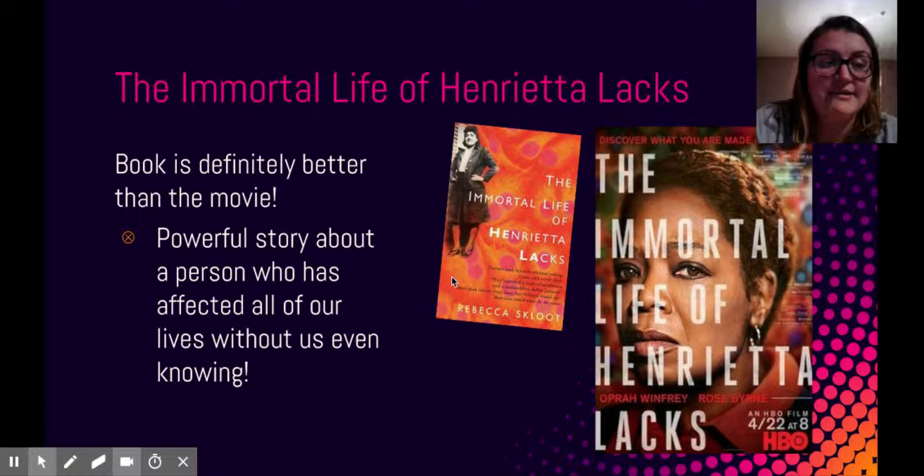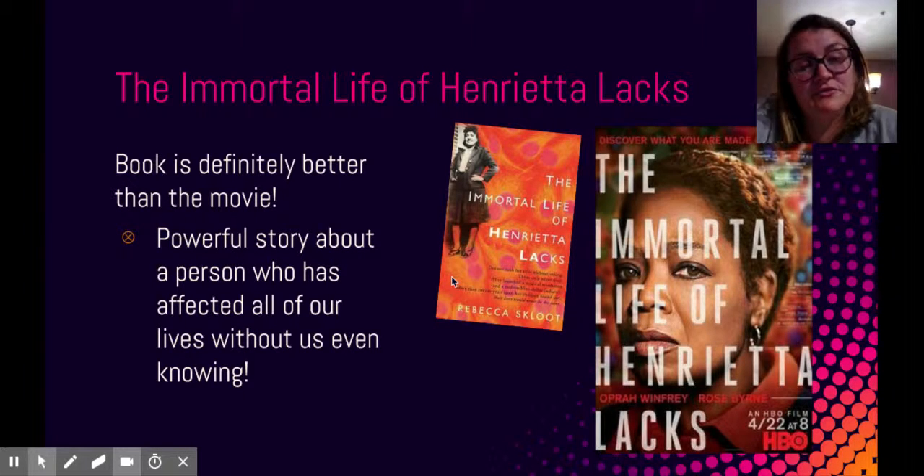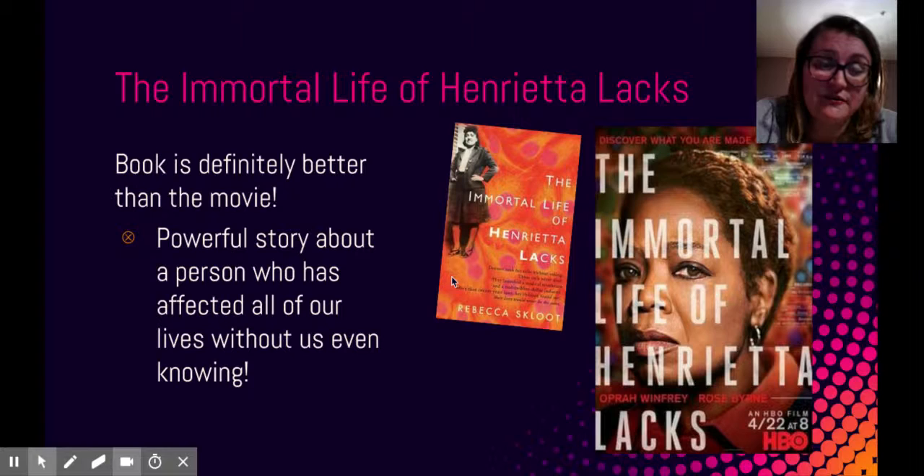Most of us don't even know who she is, and it's just a very powerful story. The movie told the story from a different perspective. I think the book was better and gave a lot more information, but I like Oprah Winfrey as an actress and I think it still brought about the main message of the book. I chose it because I think it's important that we know about people who have made huge contributions to our modern medicine, and here is another minority story that needs to be brought to the forefront.